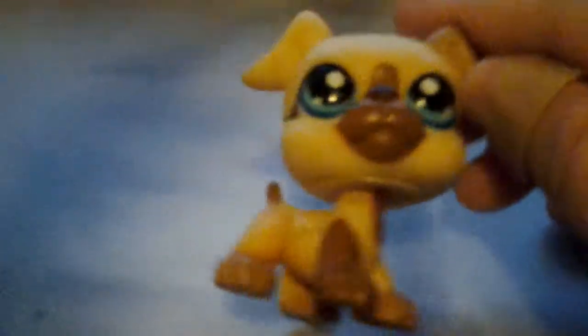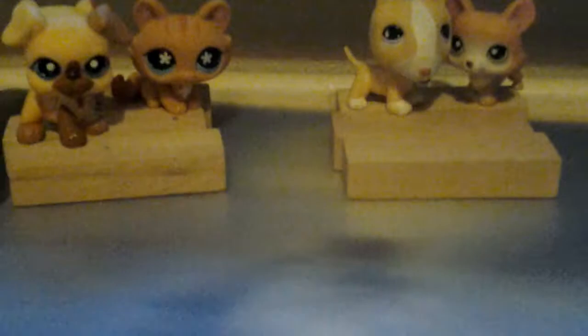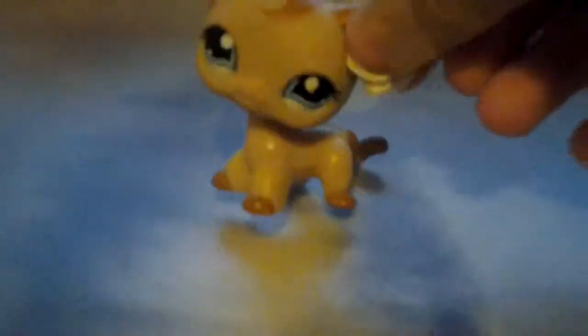Next one is this dog. He's pretty cute — I'm naming him Ricky. He just looks like one. I'll put him down there.